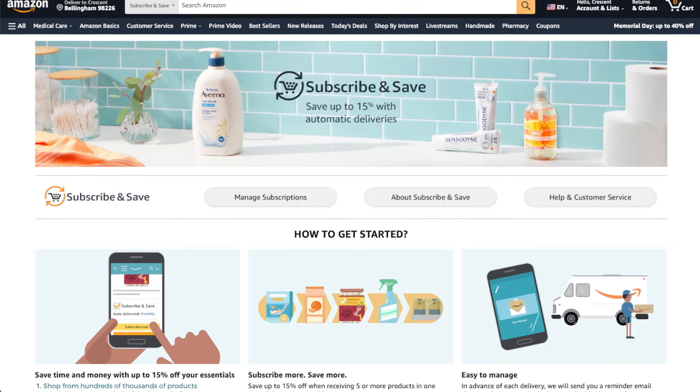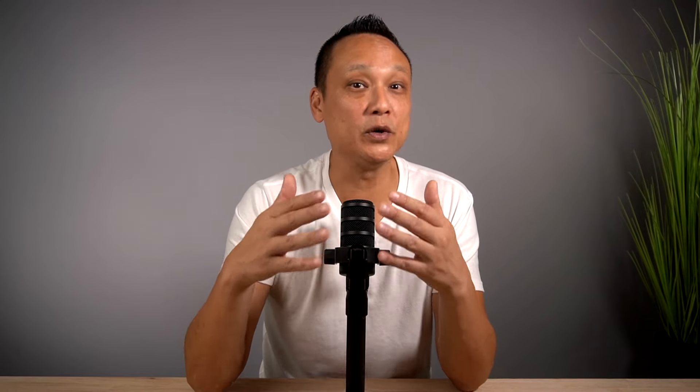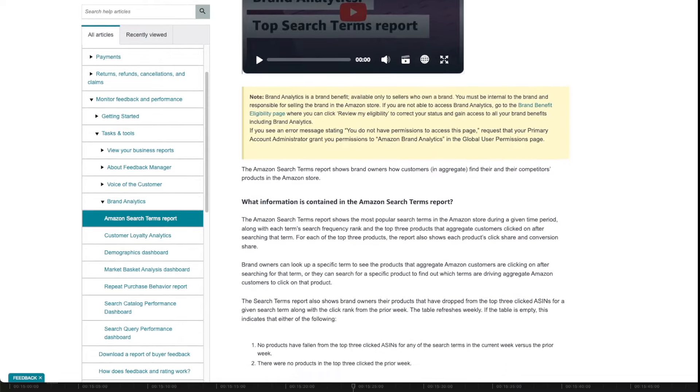There are many more benefits than I have time to cover, but one final one worth mentioning is brand analytics. The biggest benefit here is access to Amazon search term reports — unlike PPC ad search term reports which only show searches within your campaigns, Amazon search term reports show what shoppers are searching for across all of Amazon. That's a massive game changer for optimizing your sales strategies. Once you're enrolled in brand registry, the success of your Amazon business comes down to the products you choose — and most beginners end up choosing the wrong ones.